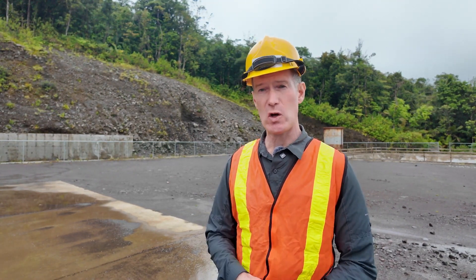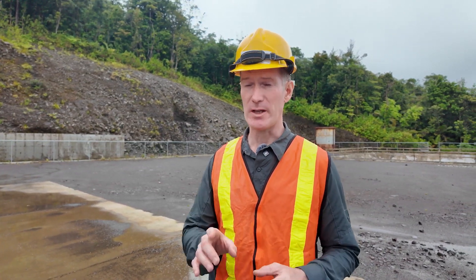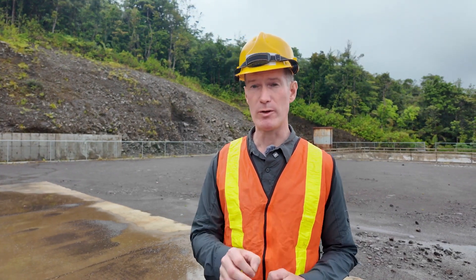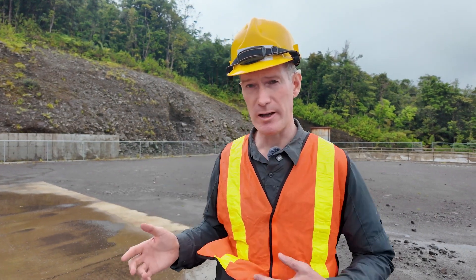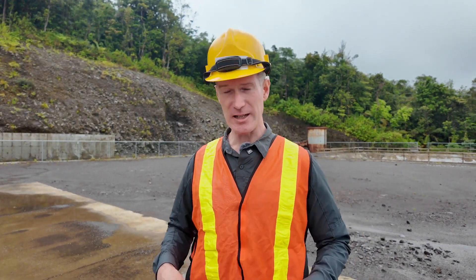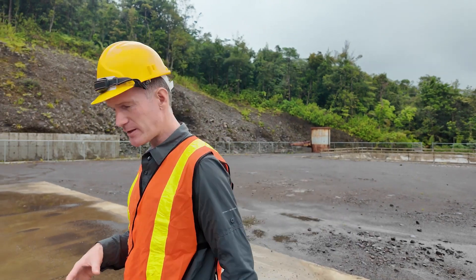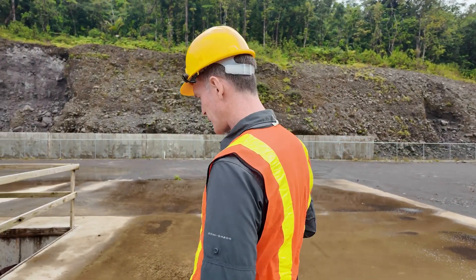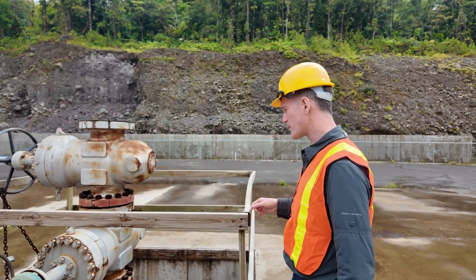But here on the island of Dominica a potential solution is afoot. They've been working on it for a long time but it is possible that this developing island state could become a hundred percent renewable when it comes to electricity generation. I'm actually on the site of one of the first geothermal wells that have been constructed here and I'm going to find out a lot more from one of the experts.